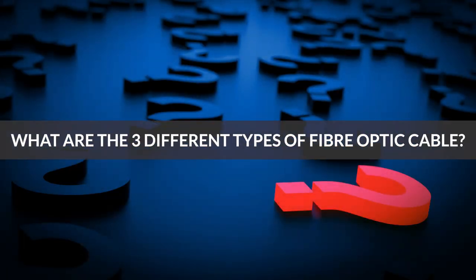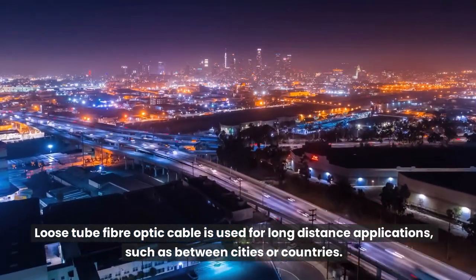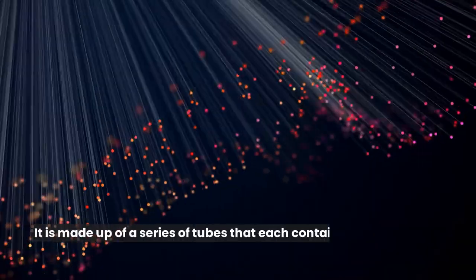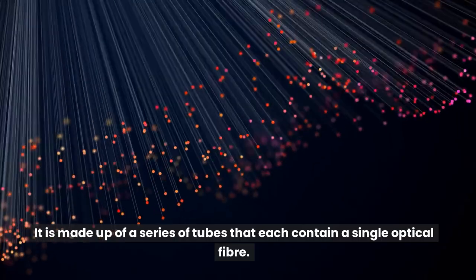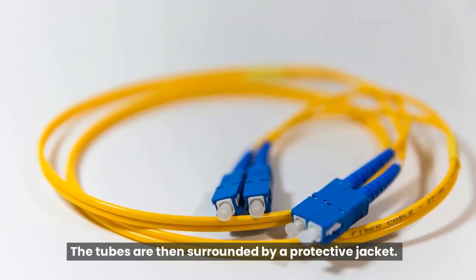What are the three different types of fiber optic cable? Loose tube fiber optic cable is used for long-distance applications, such as between cities or countries. It is made up of a series of tubes that each contain a single optical fiber. The tubes are then surrounded by a protective jacket.